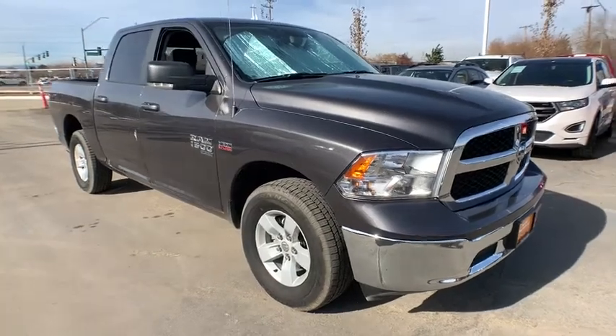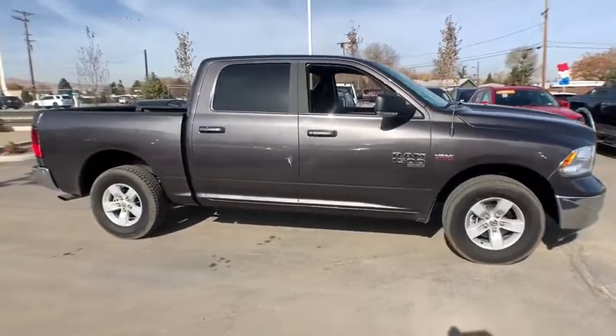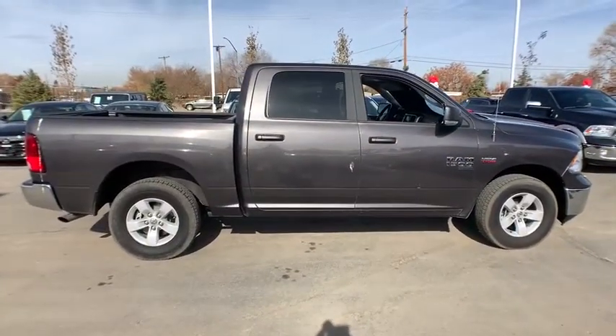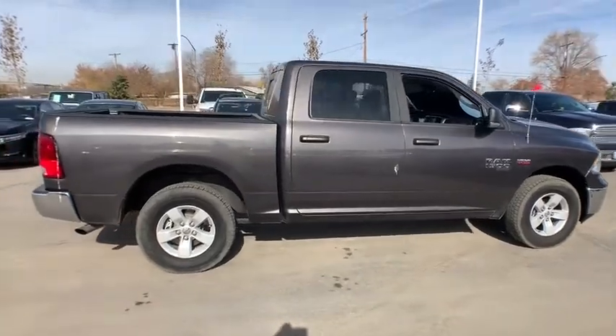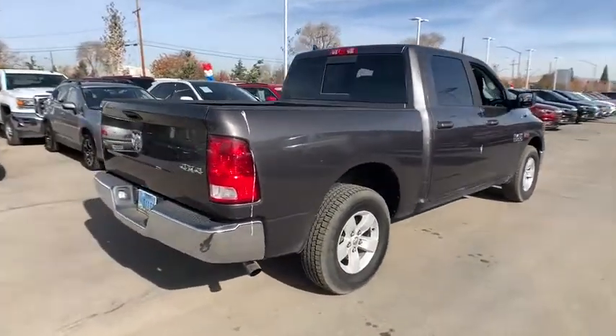We are pleased to show you the 2019 Ram 1500. Ram 1500 went against the Chevrolet Silverado, Ford F-150, and Toyota Tundra, which are all excellent trucks in their own right. The Ram took home the prize for its well-rounded strength.